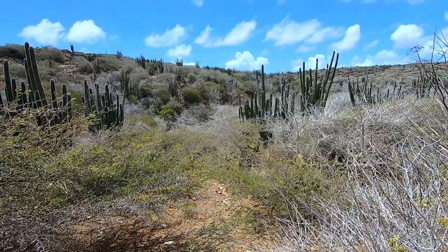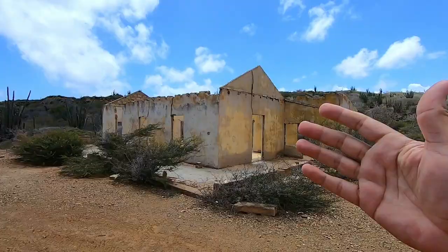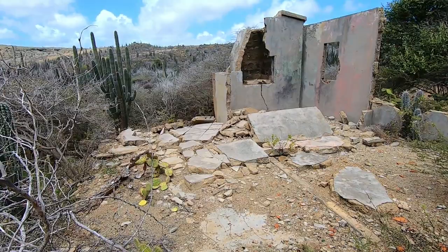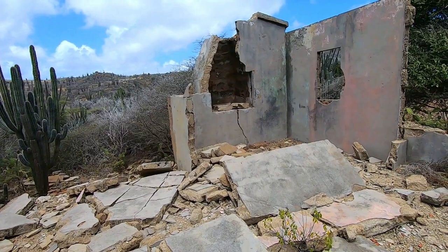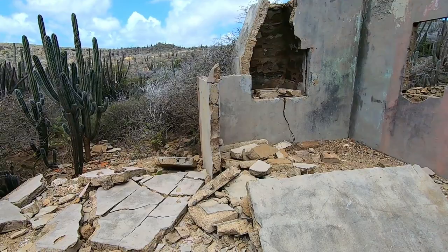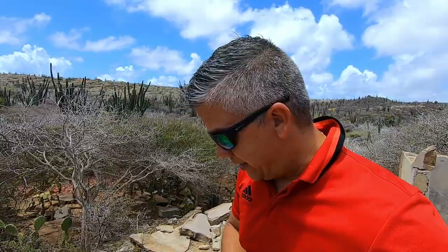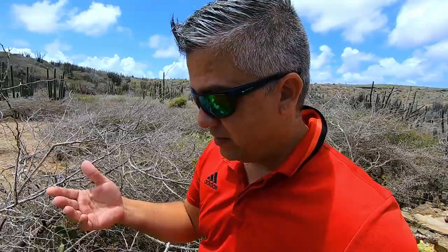This house has a similarity to a typical Aruban house that you can see around the island — many of them have been restored in recent years. I also wanted to show you this structure, which was probably built apart from the main house as a kitchen — that was very typical back then. Everything is mostly ruined, obviously. The park opened in the year 2000 and they just left it here — it's part of the history of this area.